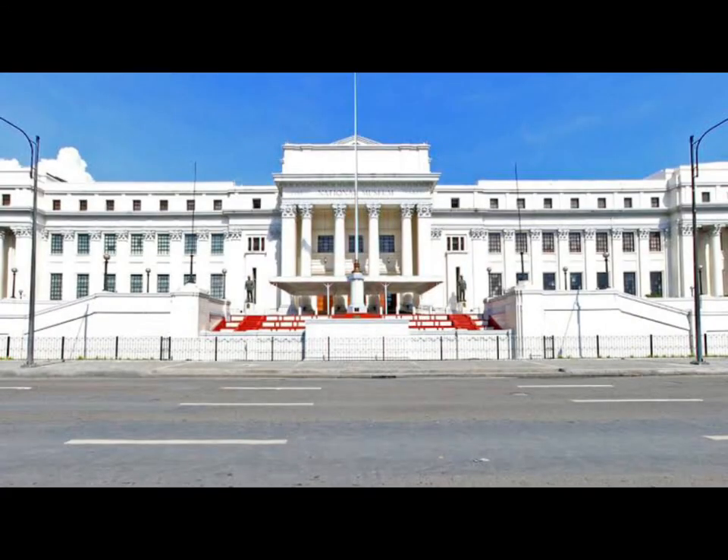And that's it for our virtual tour. I hope you guys enjoyed and learned many things. Thanks for watching!